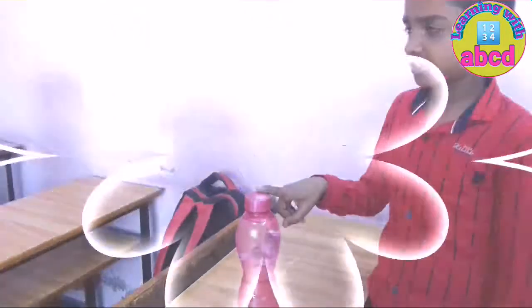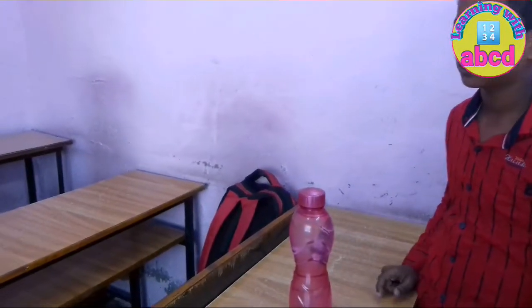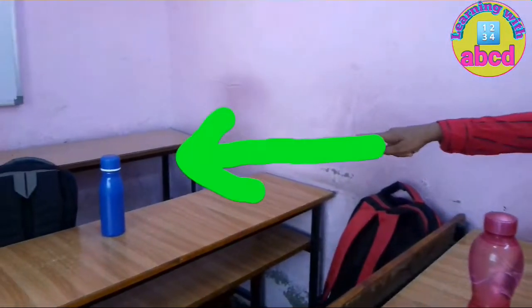By the way, is this your bottle? No, it's not mine. Is that your bottle? Yes, this is my bottle.